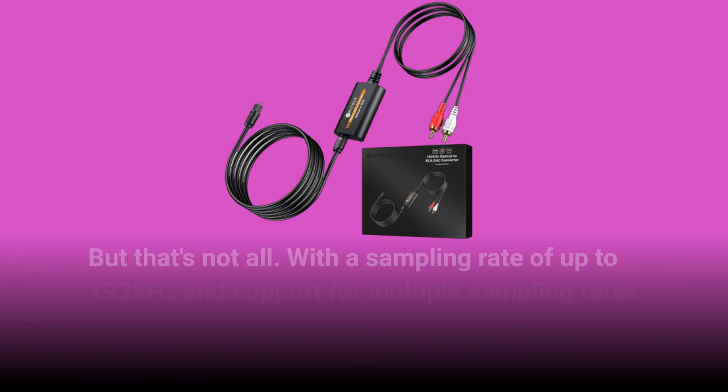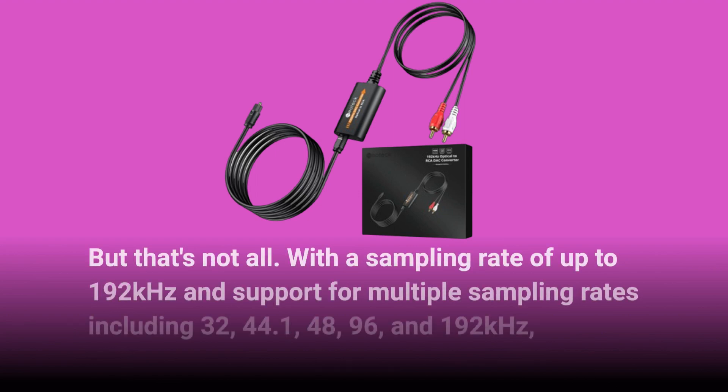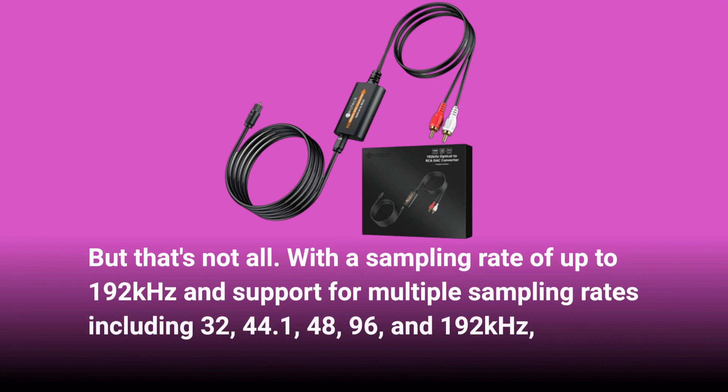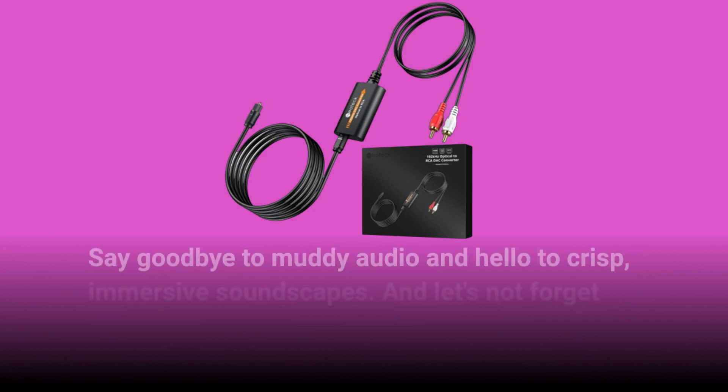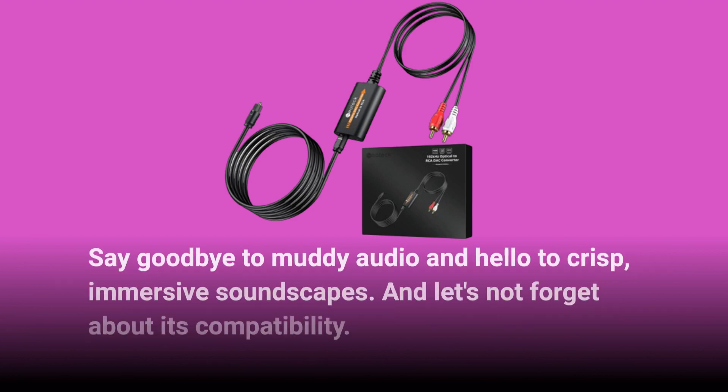But that's not all. With a sampling rate of up to 192kHz and support for multiple sampling rates including 32, 44.1, 48, 96, and 192kHz, this converter delivers nothing short of audiophile-grade sound quality. Say goodbye to muddy audio and hello to crisp, immersive soundscapes.